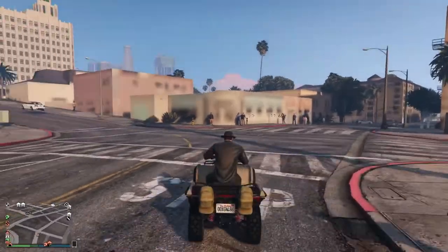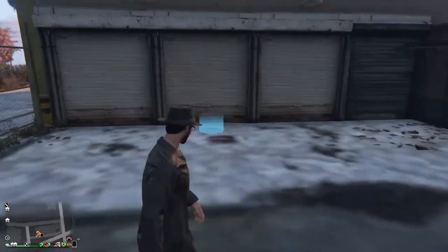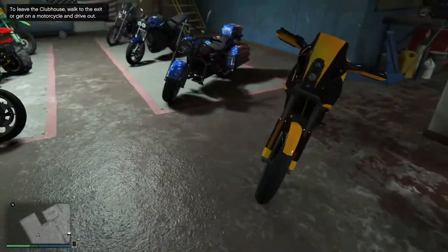There's a wall there you can't see — it's not rendering in. Wow. Okay, so a quick biker clubhouse tour is in order. Maybe. Maybe that'll happen.